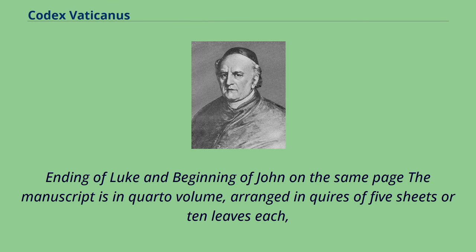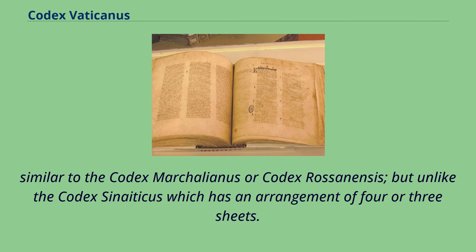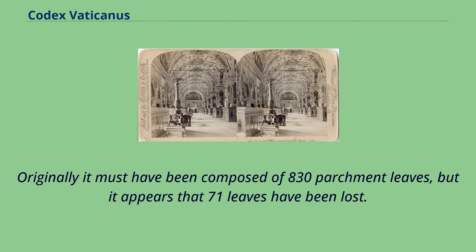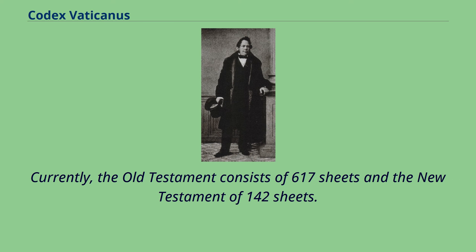The ending of Luke and beginning of John appear on the same page. The manuscript is in quarto volume, arranged in quires of 5 sheets or 10 leaves each, unlike the Codex Sinaiticus which has an arrangement of 4 or 3 sheets. Originally it must have been composed of 830 parchment leaves, but it appears that 71 leaves have been lost. Currently the Old Testament consists of 617 sheets and the New Testament of 142 sheets.